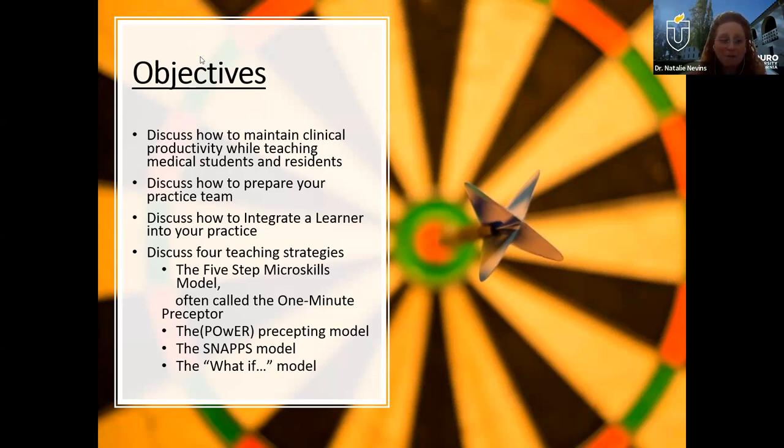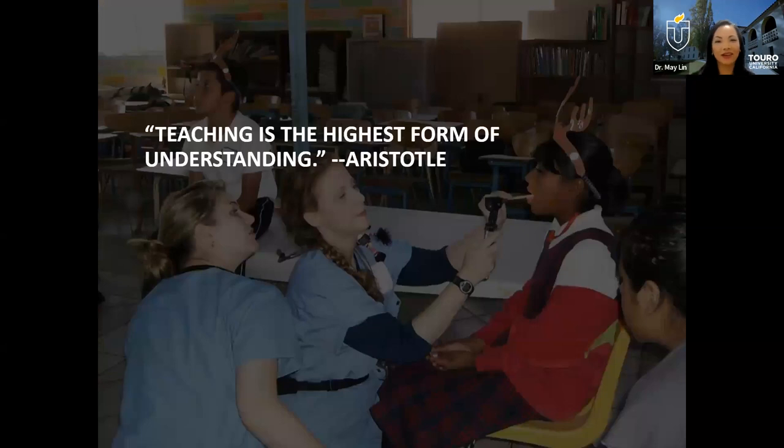We all have a lot of responsibilities and patient care to attend to, and sometimes it can feel a little intimidating to have learners in our busy schedules. How do we add one more thing to our plate? Well, we're here today to tell you how it can be done in a way that's efficient. Instead of learners being something taxing on time, we're going to attempt to show you that learners can actually save you time while you're seeing patients.